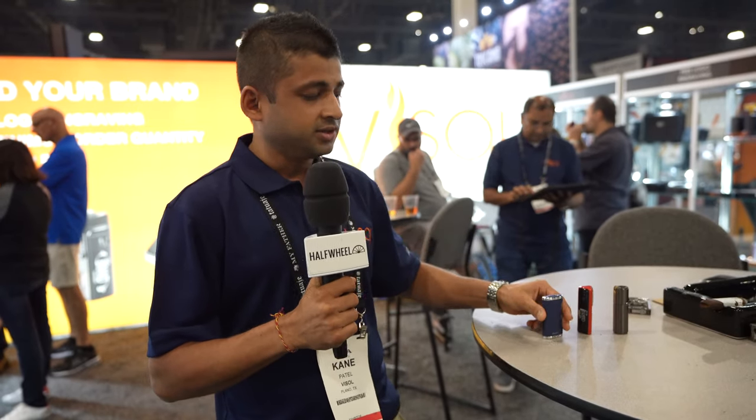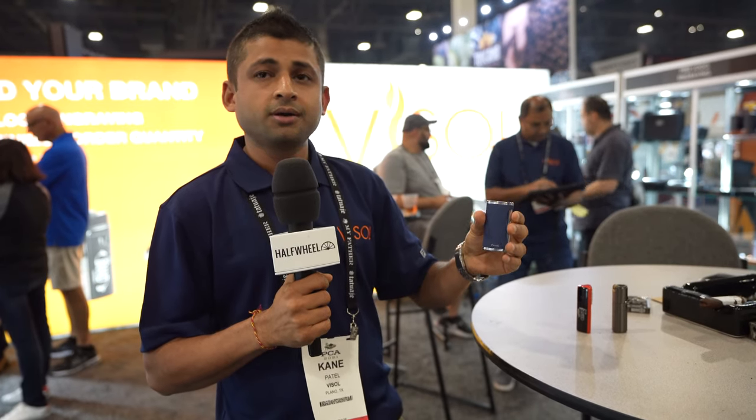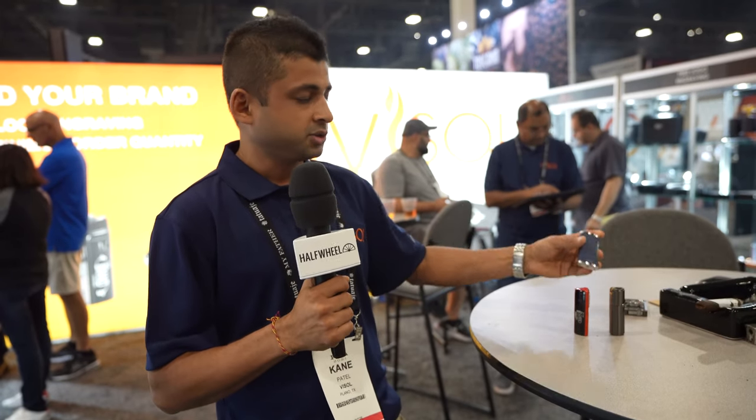It is a flat flame by Cassetti. It's a heavy duty flat flame lighter and it's also going to come in three finishings. It will also be released in October this year after the PCA show.